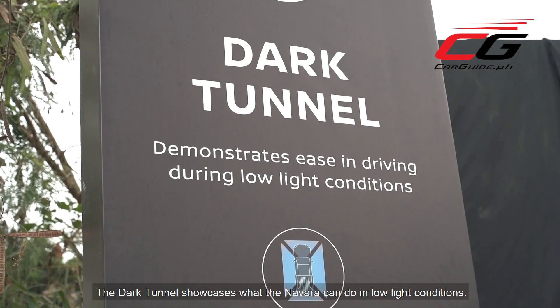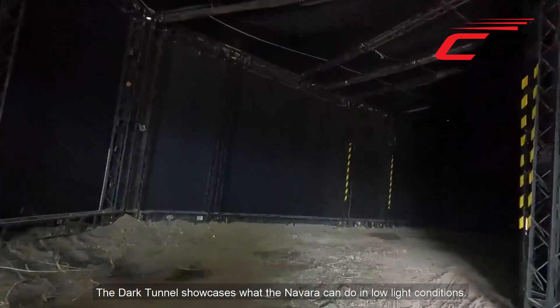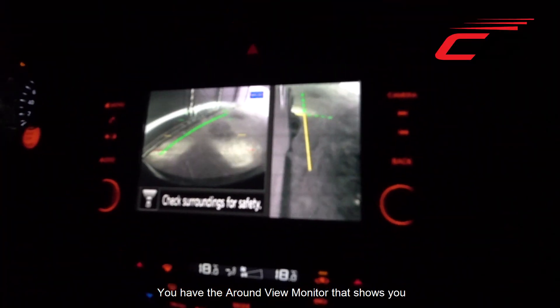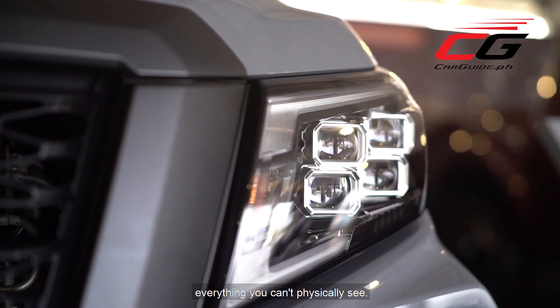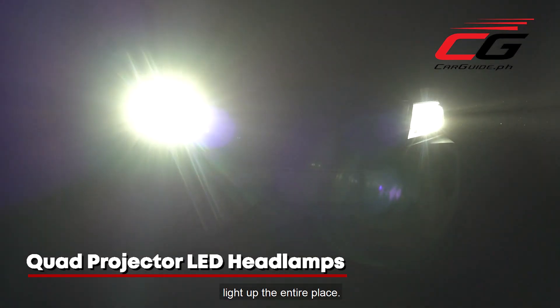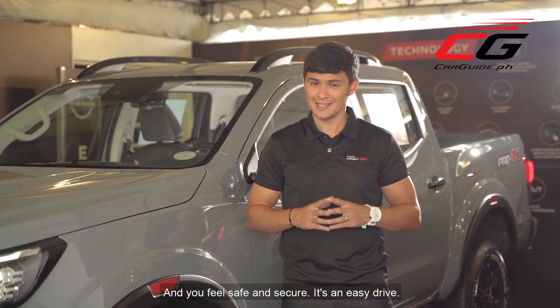The dark tunnel showcases what the Navara can do in low-light conditions. You have your around-view monitor that shows you everything you can't physically see, plus the quad-LED projector headlamps light up the entire place. You feel safe and secure — it's an easy drive.